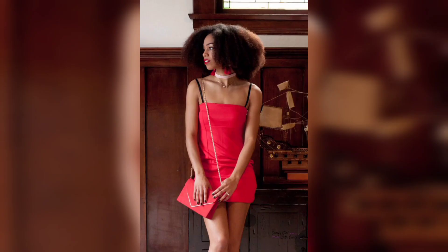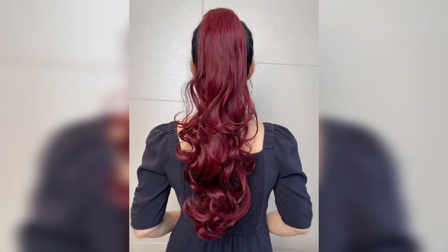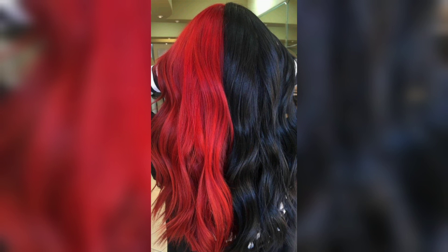Next, we have red hair with curly hair. Red hair with curly hair looks stunning on Black women, especially when styled into voluminous and bouncy curls. You could use a curling iron or hot rollers to create beautiful curls, or embrace your natural curls and use styling products to enhance them.